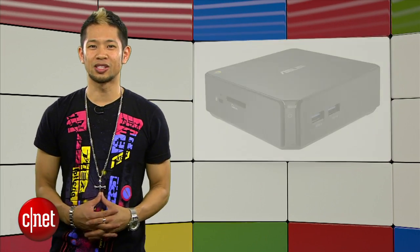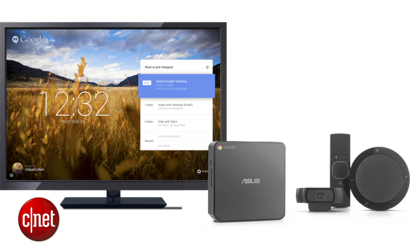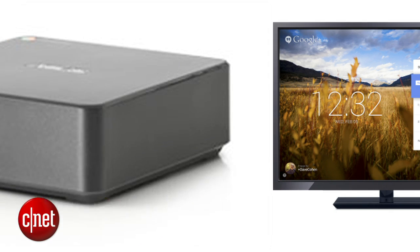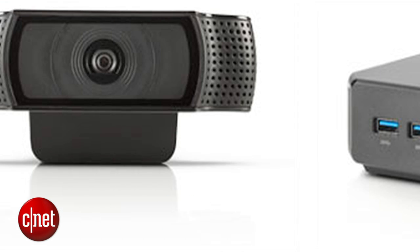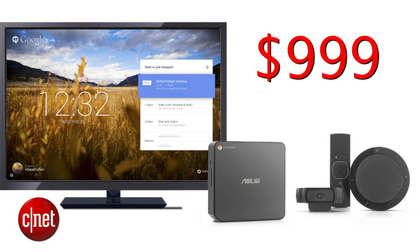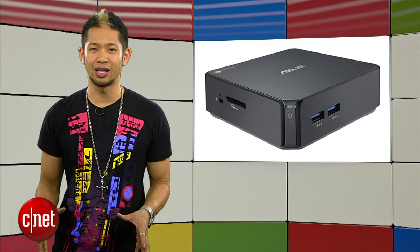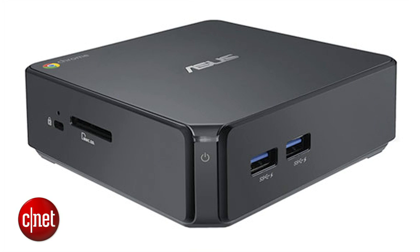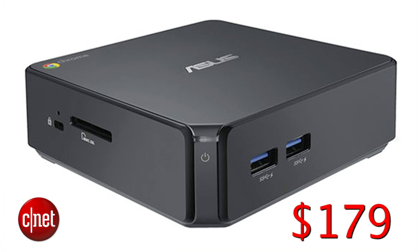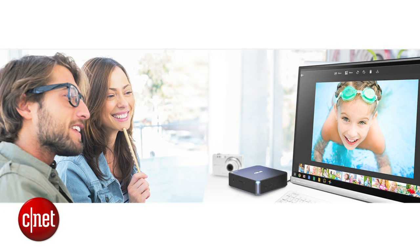Chromeboxes are making some noise, starting with Google shaking things up with their own video conference package called a Chromebox for meetings. That includes an Asus Core i7 Chromebox, a high-def camera, microphone and speaker unit, and a remote for $999. Google says it will allow businesses to outfit 10 or more rooms with video conferencing for the price of one. Asus will also be selling it as a standalone Chromebox with an entry-level price of only $179, touted as the smallest and most powerful Chromebox to date when it goes on sale sometime in March.